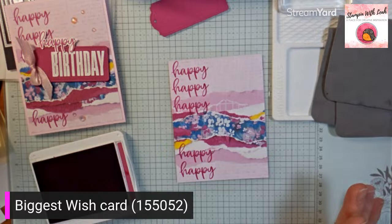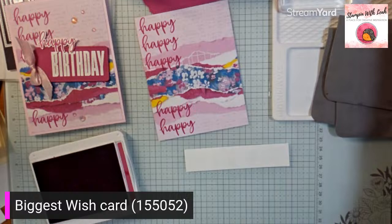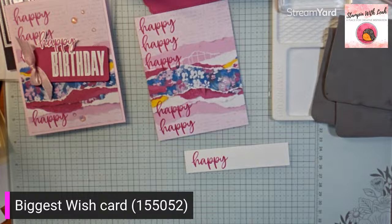I know some of you don't like stamping on DSP because it's a little bit scary — if you mess it up, you've messed up a piece of DSP, not just a piece of cardstock. But be brave. It's a really easy stamp to work with; practice on a scrap paper beforehand if you want. I promise you it works out really nicely. With that done, I am also going to stamp my happy just on a scrap piece of paper in Berry Burst again. It doesn't really matter the size of your paper as long as the word fits on there, because we're going to be fussy cutting this.